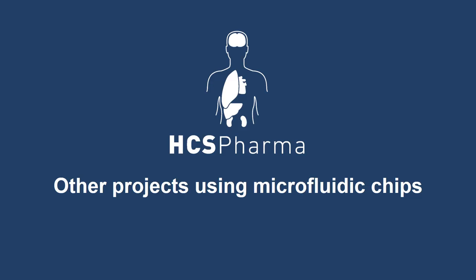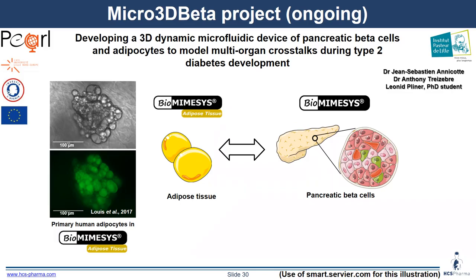I will give you another view of other ongoing projects using microfluidic technologies. We are working on a Micro 3D Beta project — a PERL project led by Dr. Jean-Sébastien Annicotte at Institut Pasteur de Lille, also in collaboration with Anthony Treizebré. It is the work of Leonid Pleneur as a current PhD student. The objective is to develop a 3D dynamic microfluidic device of pancreatic beta cells and adipocytes to model crosstalk between these two tissues during type 2 diabetes development. On the left, you can see the growth of adipocytes in biomimesis adipose tissue, and we are also working on the growth of pancreatic beta cells in the matrix.